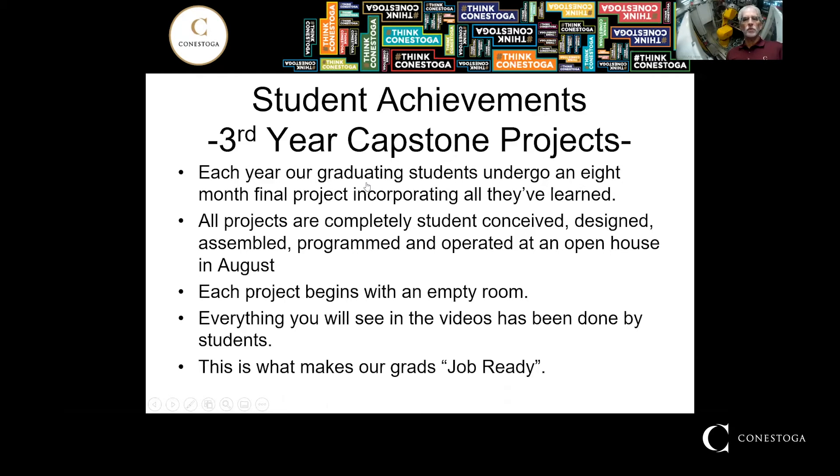So they do everything — the programming, the building, the machining — it's all them. Every project starts with an empty room, so everything you see in the videos is completely done by the students. And this is why local employers consider our graduates to be job ready. When they leave our campus, they're ready to work.